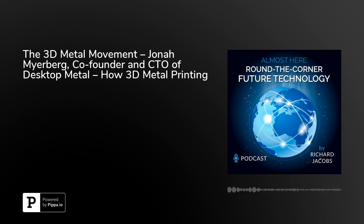Hello, this is Richard Jacobs with the Future Tech Podcast. My guest is Jonah Meyerberg, CTO and co-founder of Desktop Metal. We're talking about 3D printing that they're doing.